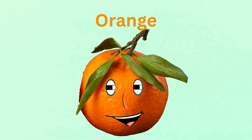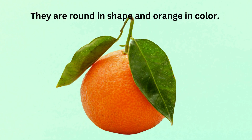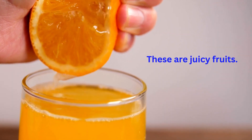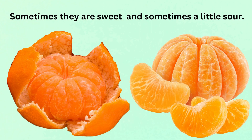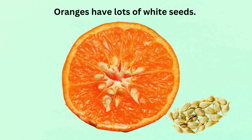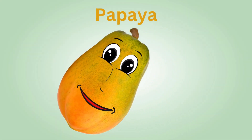Next is the vibrant colored orange. Oranges grow on a tree. They are round in shape and orange in color. These are juicy fruits. Sometimes they are sweet and sometimes a little sour. Oranges have lots of white seeds.